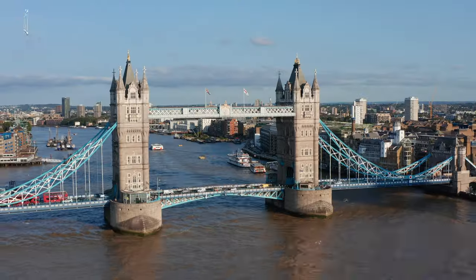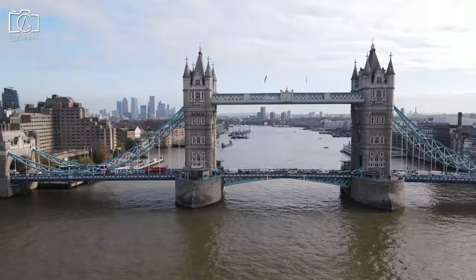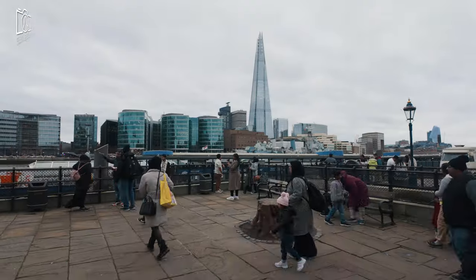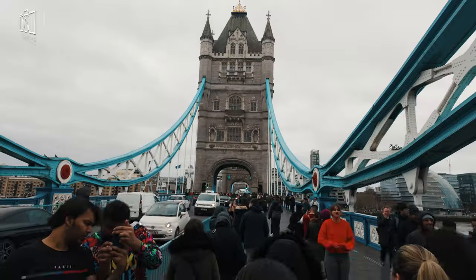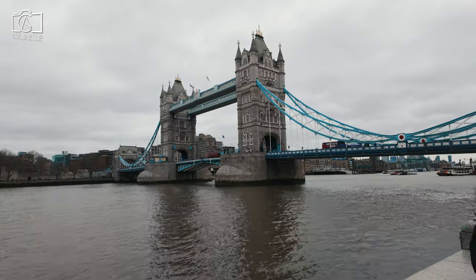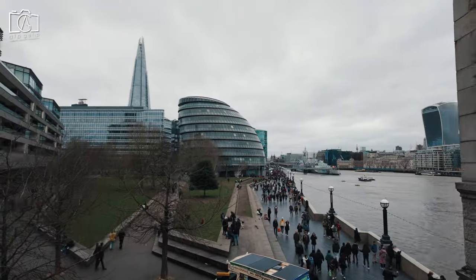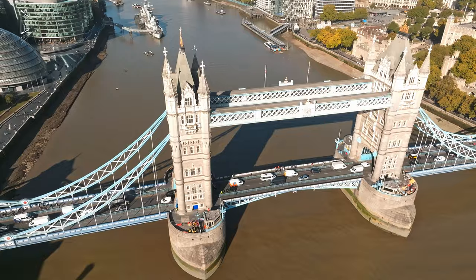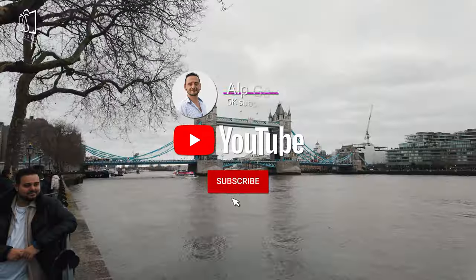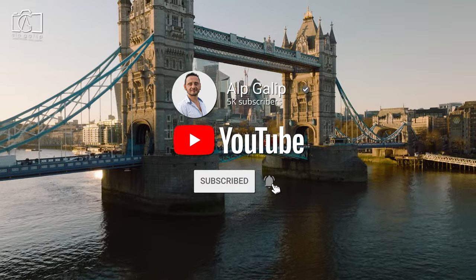Welcome to my channel where we explore the world's most iconic landmarks, and today we're in the heart of London to take a closer look at the magnificent Tower Bridge. Known for its stunning Victorian Gothic architecture and fascinating history, Tower Bridge is not just a symbol of London but an engineering marvel. Make sure you subscribe and hit the bell icon for notifications as we discover why Tower Bridge is a must-visit destination.